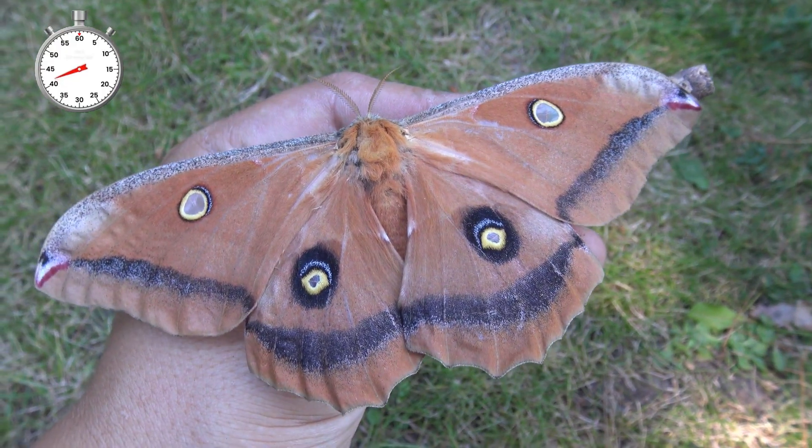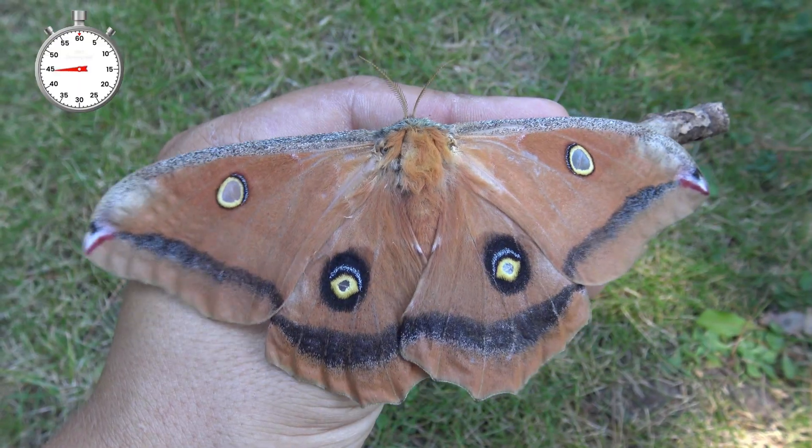This is the female. The female is larger — she has more rounded wings and a bigger wing surface area.